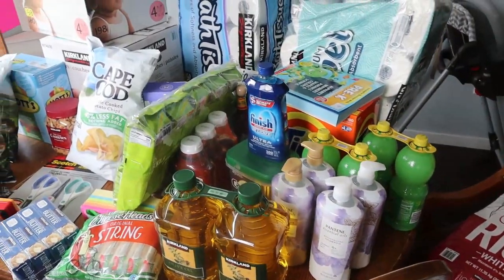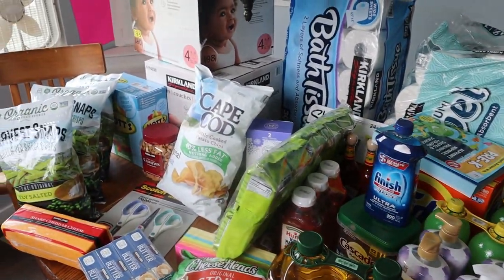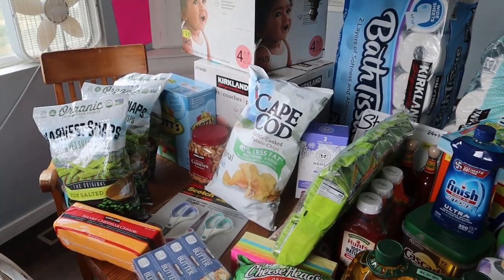Well hey friends, welcome back to Homemade Homestead. My name is Rachel if you are new around here.